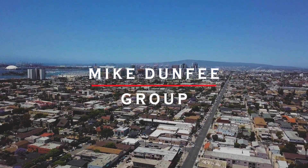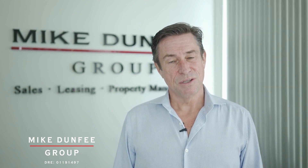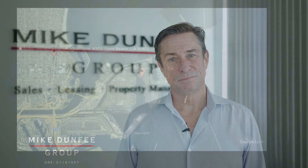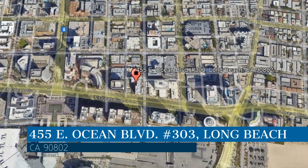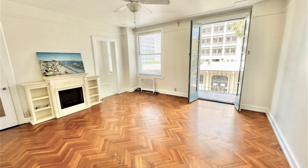Hi, this is Mike Dunphy with the Mike Dunphy Group, and thanks for checking out this beautiful home we have for lease. The owners have retained us for professional management as we fully leverage technology and the human touch. This property is located at the address on your screen. Enjoy this virtual tour provided to you by the leading property management company in Long Beach, California, the Mike Dunphy Group.